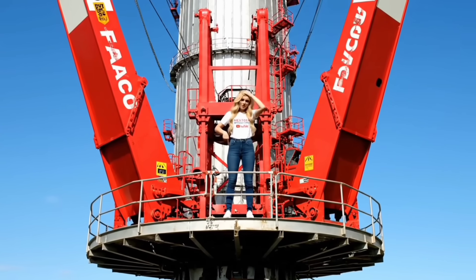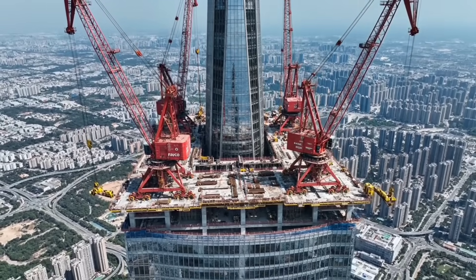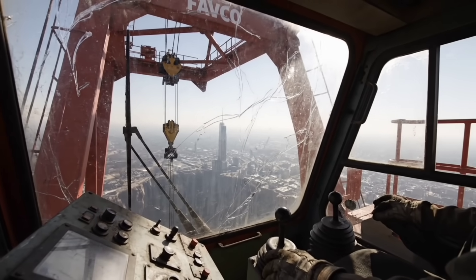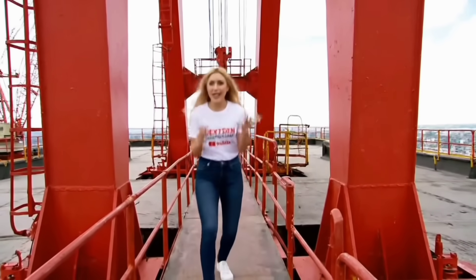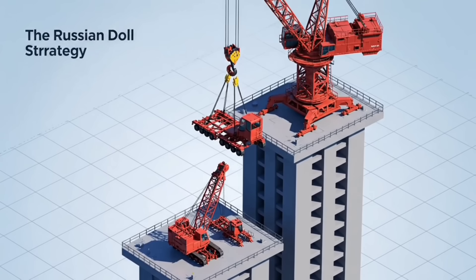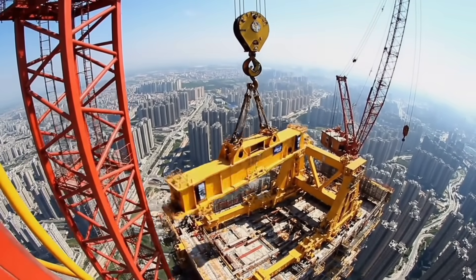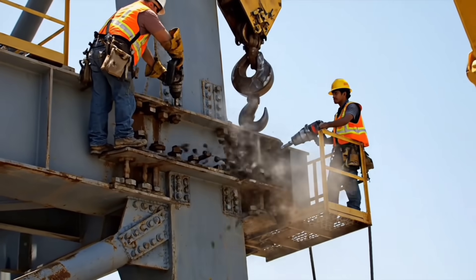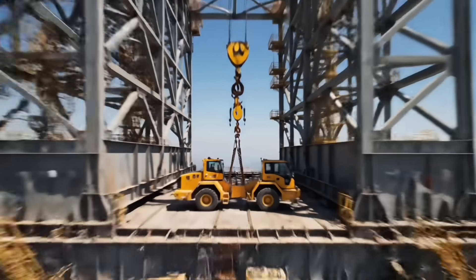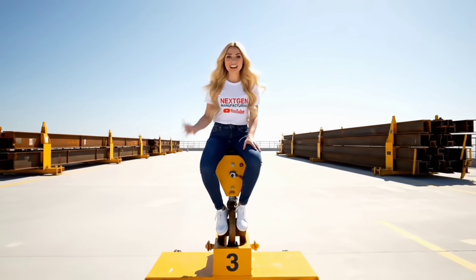But we have a massive problem: the cranes are trapped 800 meters in the sky. No crane on earth is tall enough to take them down. They are stuck — unless the cranes eat each other. The Russian doll strategy: crane one lifts crane two, crane two takes apart the big one, then a tiny crane, and the last one goes down the elevator in pieces. The roof was clear.